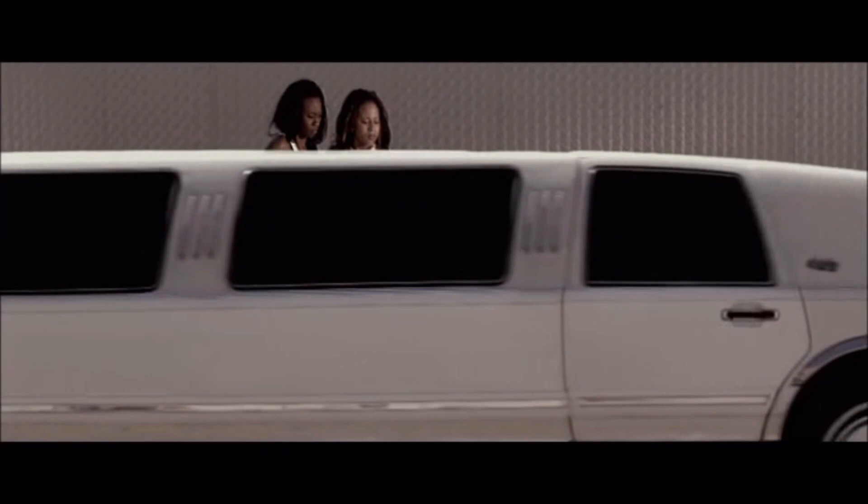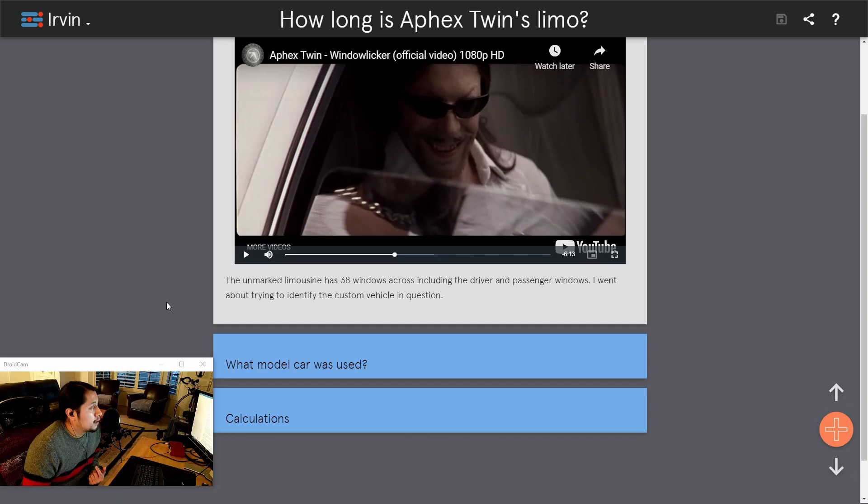I first went about counting each window visible as the car passes through the frame. The total windows, including the two at the edges which are shorter in length, equal 38 windows.